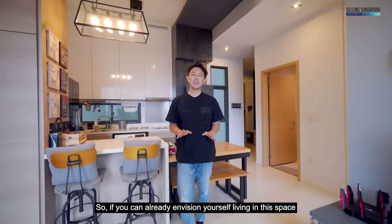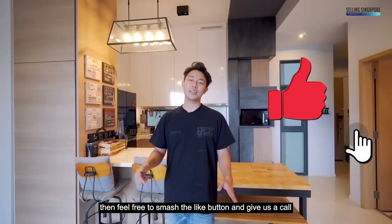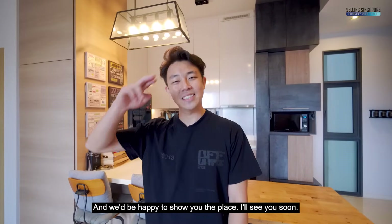If you can already envision yourself living in this space, feel free to smash the like button and give us a call. I'm Nick Tan from Selling Singapore and we'd be happy to show you the place. See you soon!